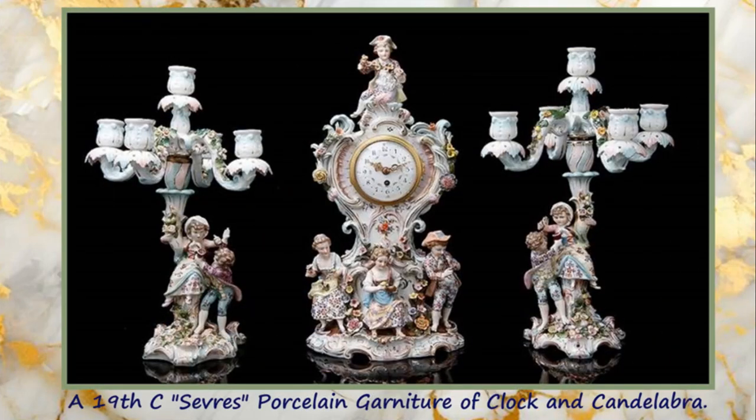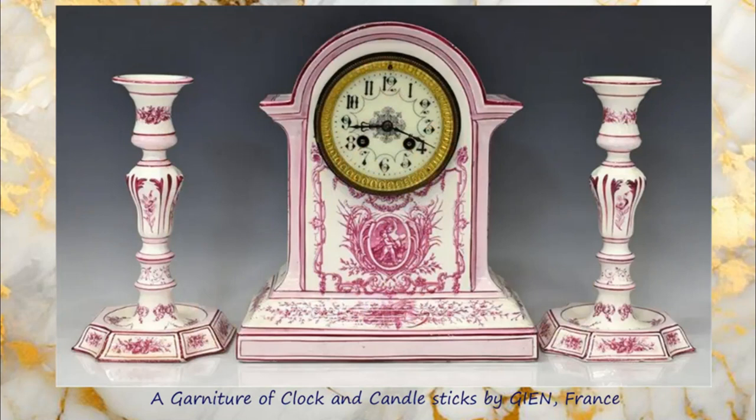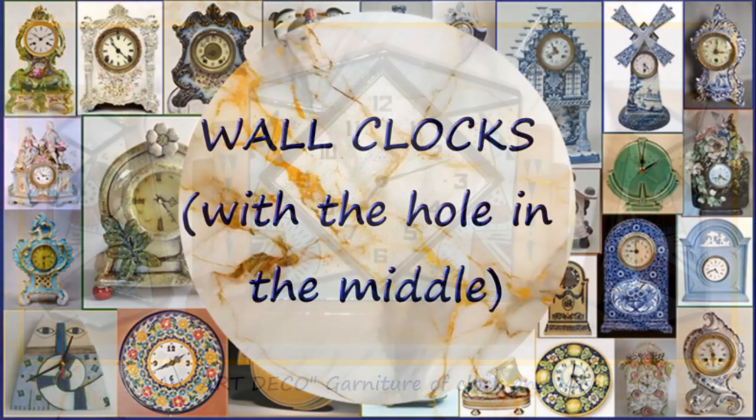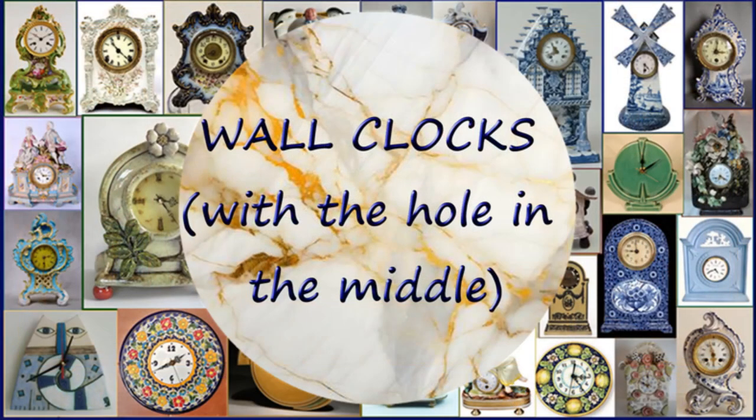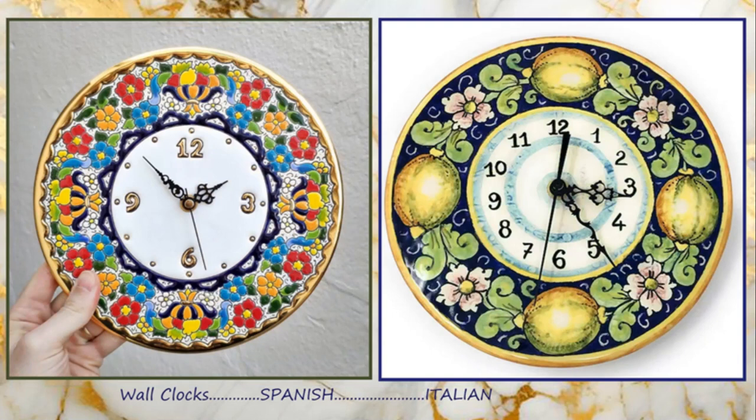Many potteries made garnitures of clock and candelabra, or candlesticks or vases, as in the case of this Art Deco garniture. These contemporary clocks are made to hang on the wall, and they all have a small hole in the middle and are fitted with a modern battery-operated clock movement.